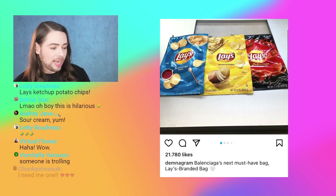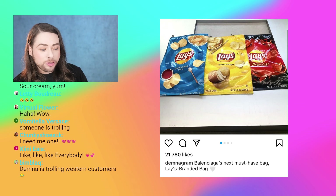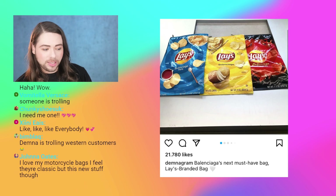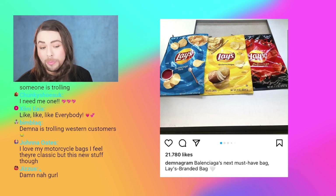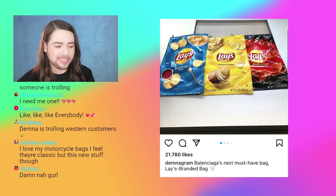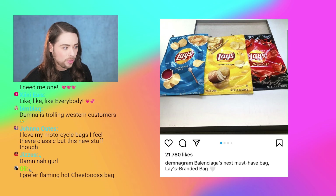Vomitella Versace says someone is trolling. First of all, love the username. For those of you who don't know Italian — vomitare means to vomit. But Donatella Versace is Donatella, so there's this Vomitella Versace. Really, really cool word game, whoever you are.